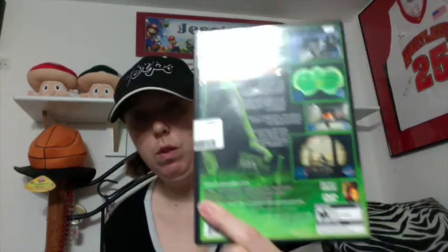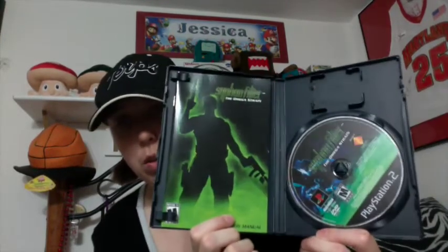Then I got Siphon Filter: The Omega Strain for $3 for PS2. I don't know why but I've been finding a lot of Siphon Filter games recently. This one's also complete and in really good condition.